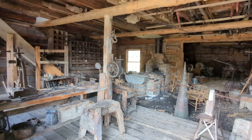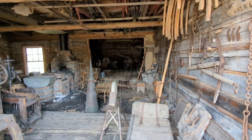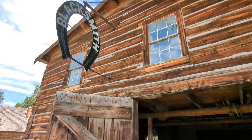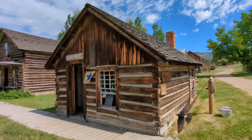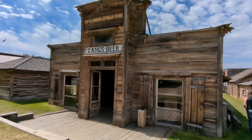Gotta have a blacksmith shop — a smithy of the metallurgical arts. And of course an assay office to determine the value of your gold and get you paid, so you can spend your money right there.